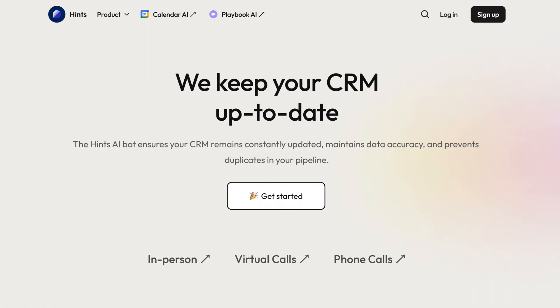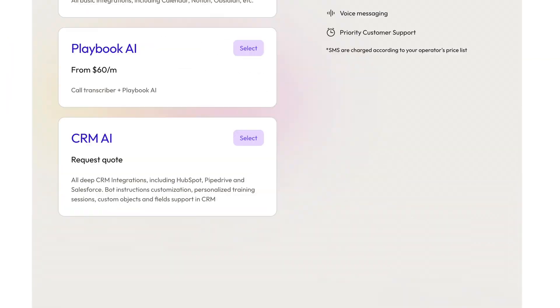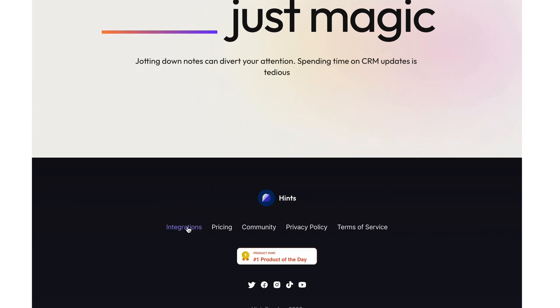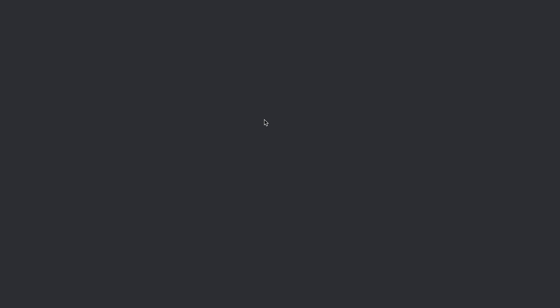All in all, Hints can be a great time saver for everyone. Quick tip: since they recently updated the website, if you land on their main home page it looks like a CRM manager and it's a bit confusing. To get a better overview, scroll all the way down to the bottom and click on Integrations — there you'll find a nice overview of what each integration can do. You can find all links to the AI tools mentioned in this video in the video description.